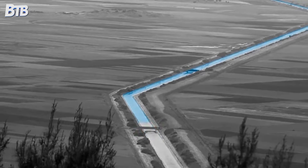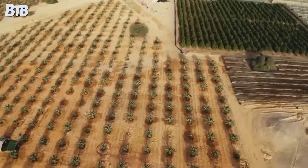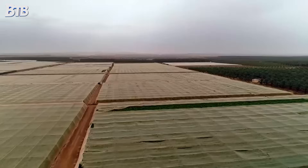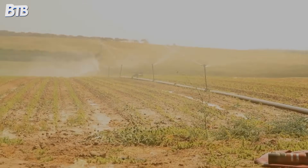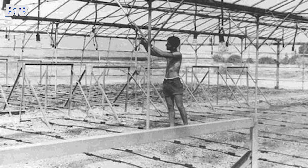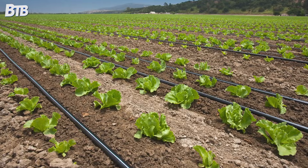But even the best water supply means nothing if you waste it through inefficient irrigation. That's where Israeli engineers invented something that changed farming worldwide: drip irrigation. Traditional irrigation involves spraying water across entire fields, losing huge amounts to evaporation and runoff. Drip irrigation delivers water directly to the roots of each plant through a network of tubes and emitters. Plants absorb up to 95% of the water delivered through drip systems, compared to maybe 50% with traditional spraying. Israeli company Netafim pioneered this technology in the 1960s and now exports it to over 110 countries.